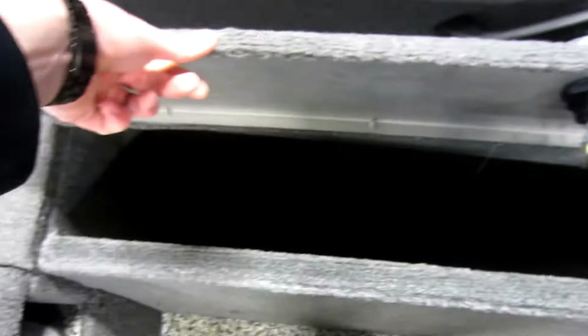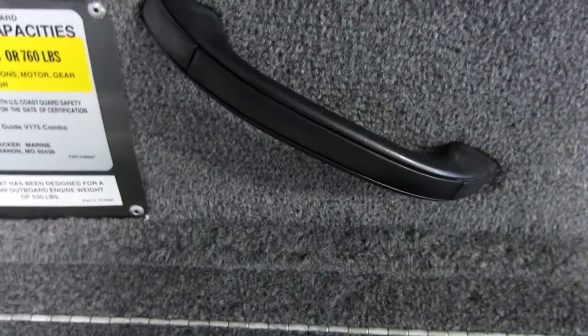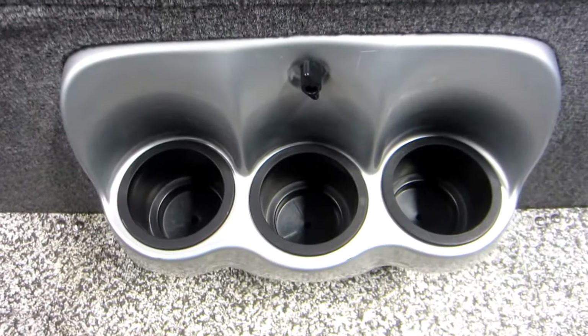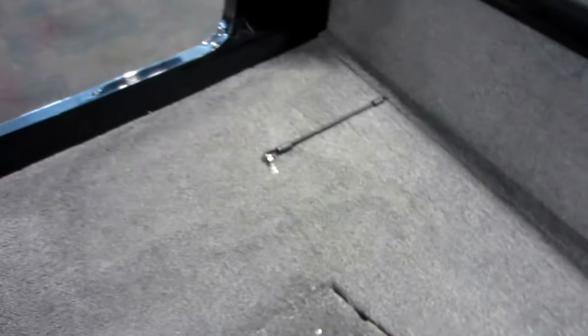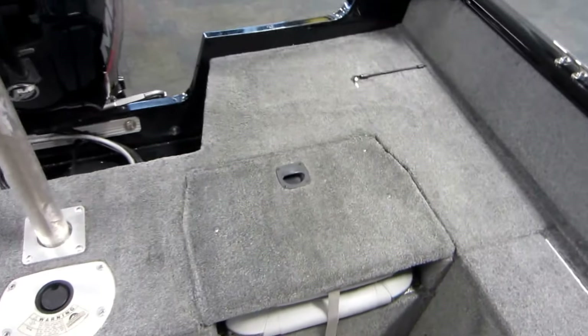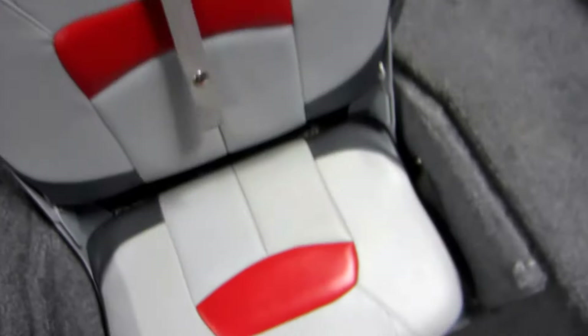Port and starboard cockpit storage compartments. Passenger grab handles, beverage holders, tie down straps, and a raised stern casting platform including 2 flip up jump seats and passenger grab handles.